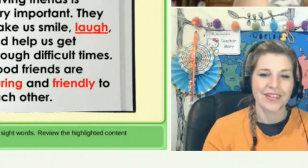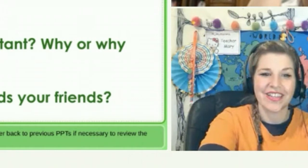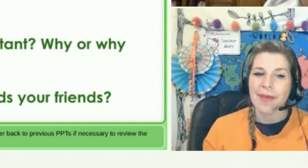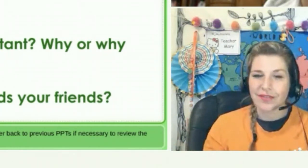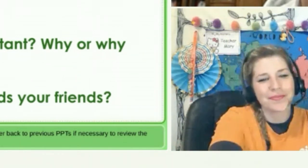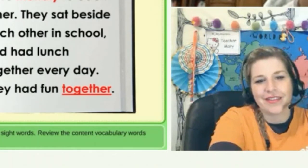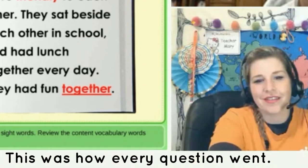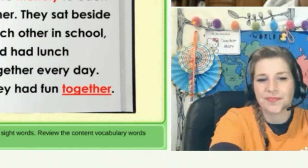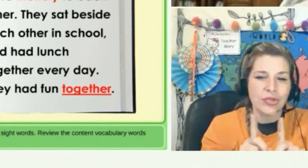Student reads: "Those friends are caring and friendly to each other." Teacher: "Very good. What kinds of things do Emma and Stella like to do together?" Student: "What's the question, teacher?" Teacher: "What do Emma and Stella like to do together?"